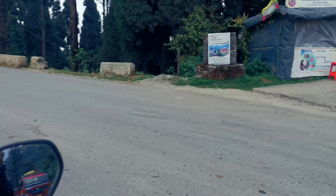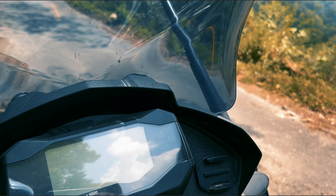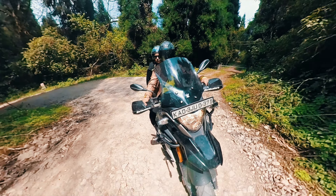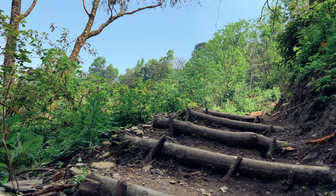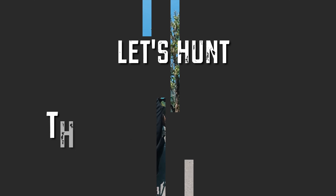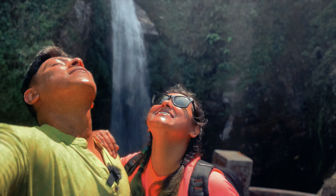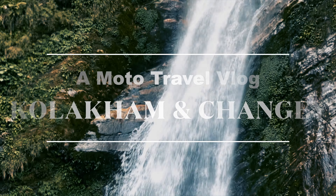Right at the starting point of Lava City, you can see this. This is the route to Chang'e Falls and Kulakham. We are all set up and going for Kulakham and Chang'e. See you on the roads.